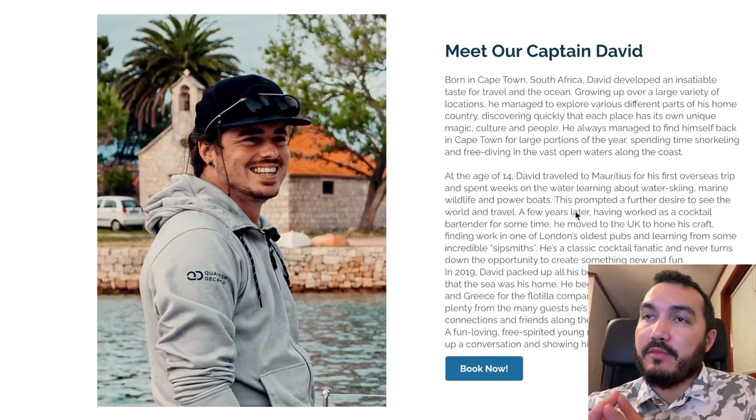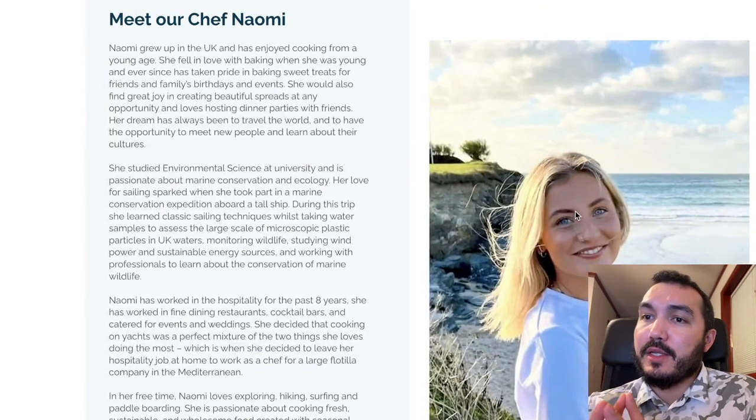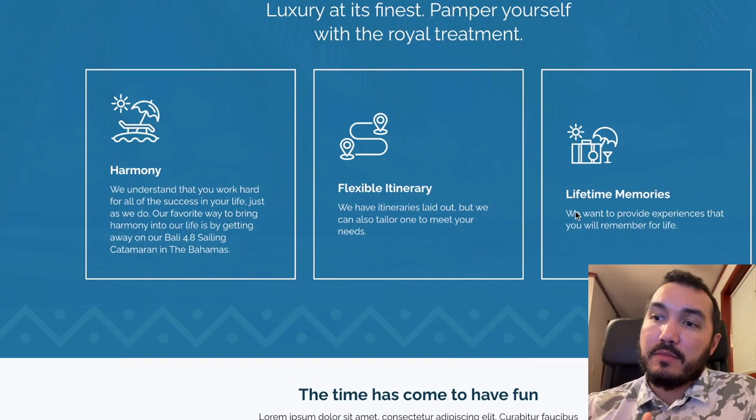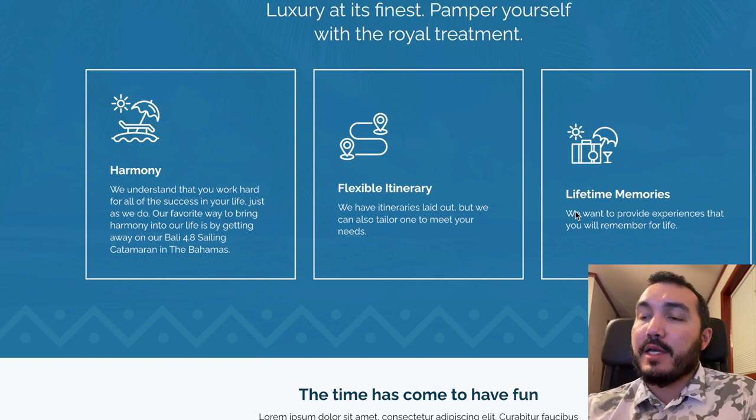Our captain is David — he is from South Africa originally, really great guy. Looking forward to working with him, and our chef slash first mate is Naomi. I wanted to introduce our crew, our vessel, and our website so that you can check the video description, book some time if you want to reserve this boat. It will be available in the Bahamas — check the video description for links to book and come experience Harmony in the Bahamas.